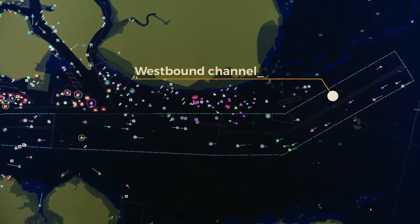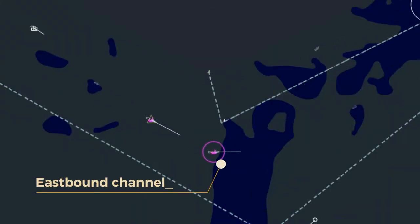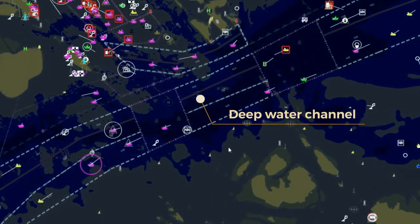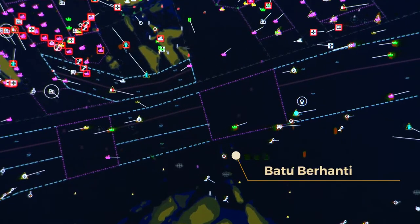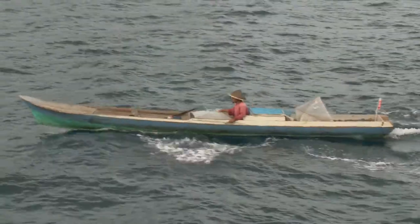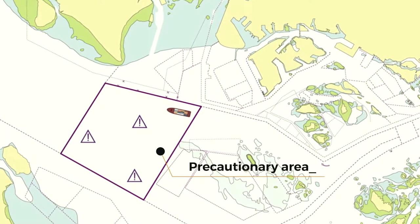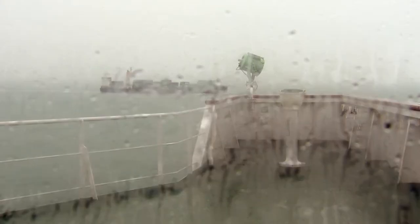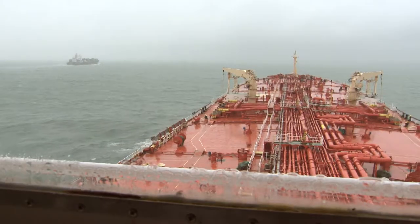The westbound channel takes a northerly route, while the eastbound channel follows a southern route, including a separate deep water channel for VLCCs and other deep draught vessels. Where the east and westbound channels converge, near Batu Bahanti, there is often considerable cross-traffic, including fast ferries, tugs with tows, and even fishing boats. There are four precautionary areas marking the busiest sectors of the strait, where night navigation or sudden tropical storms producing reduced visibility can try the skills of even the most experienced master.